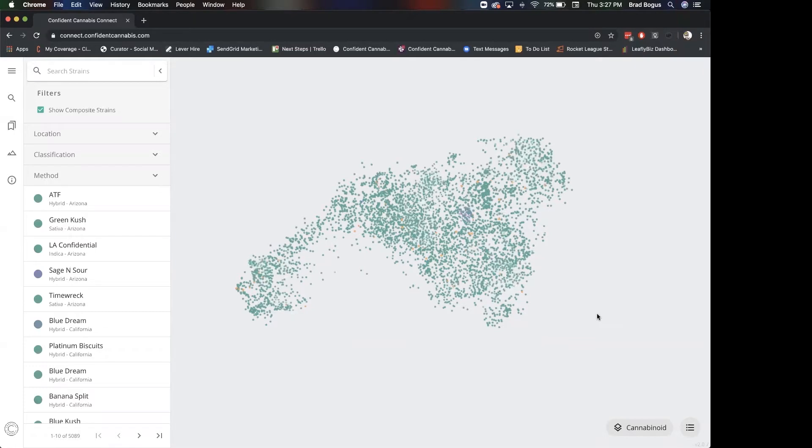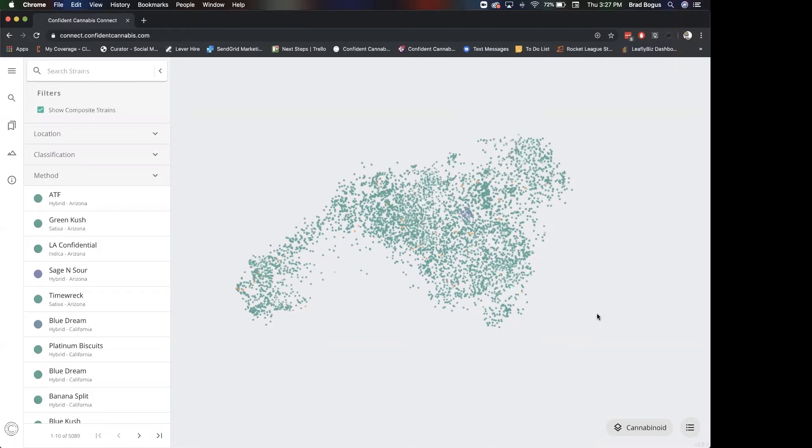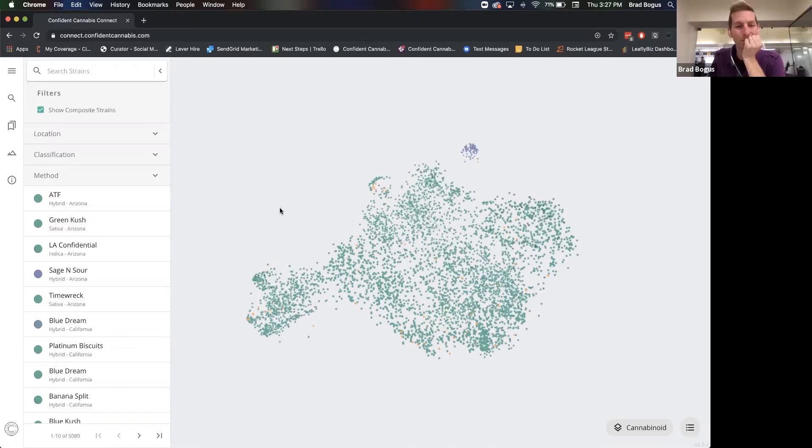Northern California and central and Southern California are just totally different cannabis markets — you really can't treat them all the same. I remember all of the headaches we ran into in Oregon in a lab testing environment. I can't imagine what complexities exist in California, just with how massive the market is to get that all going.